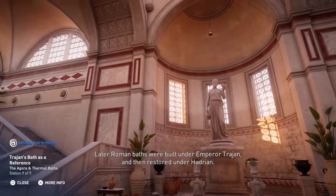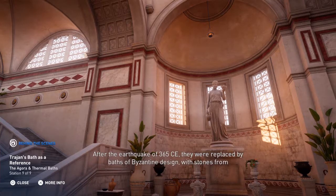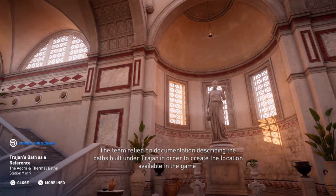Later Roman baths were built under Emperor Trajan and then restored under Hadrian. After the earthquake of 365 CE, they were replaced by baths of Byzantine design, with stones from the old thermal baths used in the reconstruction. The team relied on documentation describing the baths built under Trajan in order to create the location available in the game.